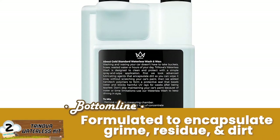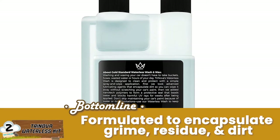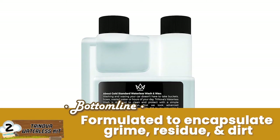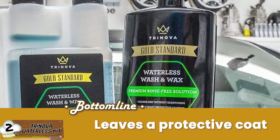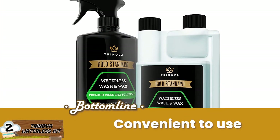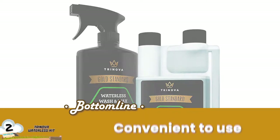Bottom line is, specifically formulated to encapsulate grime, residue, and dirt, the Trinova is the best RV wash and wax. It leaves a protective coat which blocks UV rays and repels water. And it does not require any buckets or hoses, making it convenient to use.